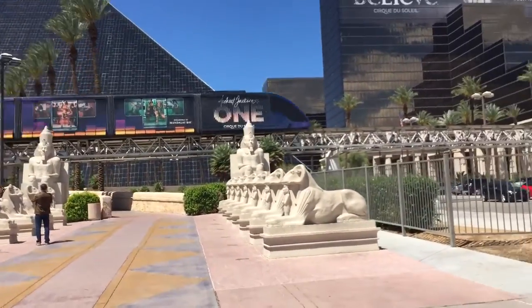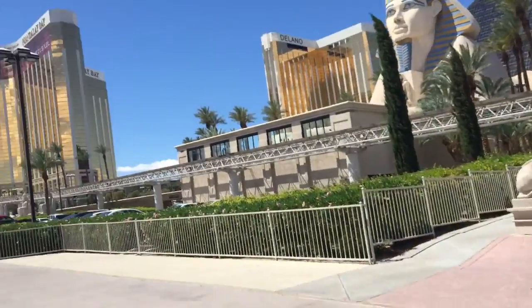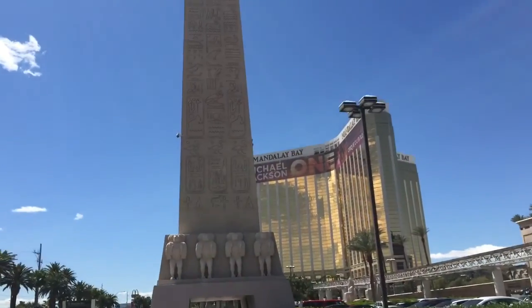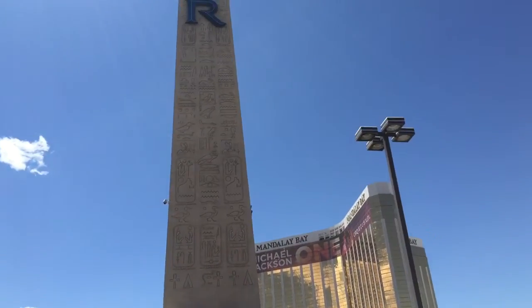That's the trail! And look at this — it has these Egyptian carvings on it. It's so cool. I don't know.